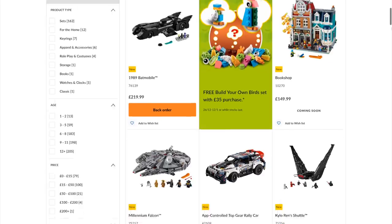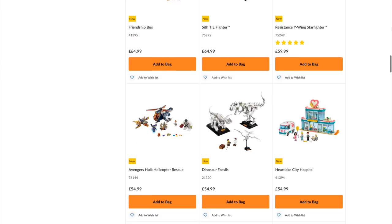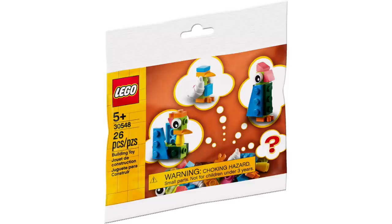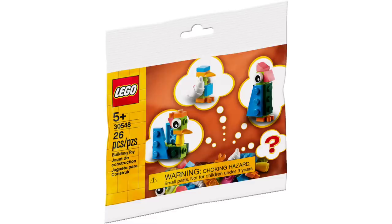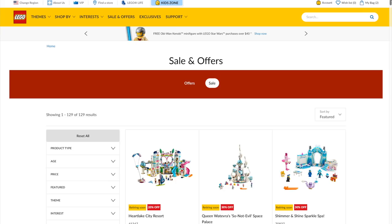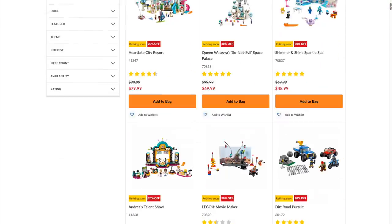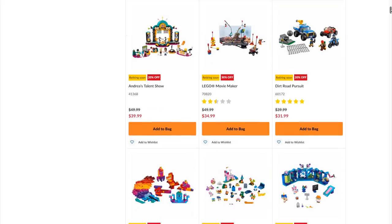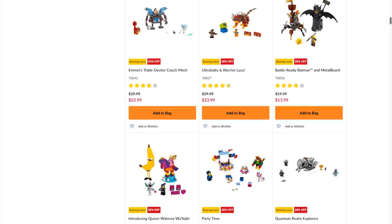Over at LEGO Shop at Home in the UK, you can actually pick up most of the 2020 sets right now, while here in the US we just have to wait. They're also running a promotion with purchases of £35 or more — you can get this Build Your Own Birds LEGO Creator 3-in-1 Polybag. There's no clear word as to how we'll be able to pick up this polybag here in the US, but here in the US and other countries, there are post-Christmas sales with sets ranging between 20% and 50% off.